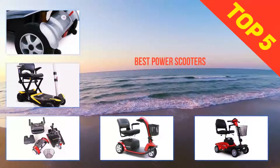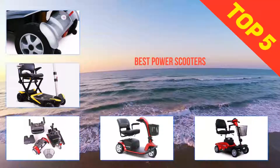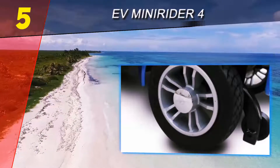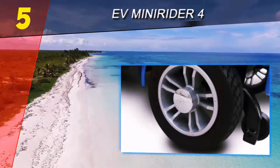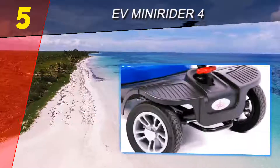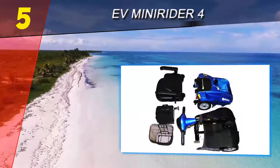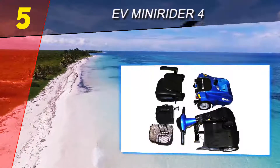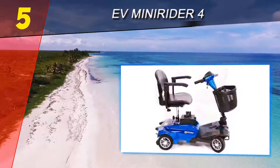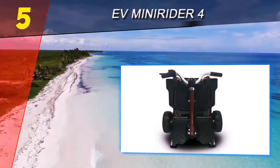Here we present the top five best power scooters. Starting at number five, the Evmini Rider 4. The Evmini Rider high-performance four-wheel scooter is easy to maneuver and assemble. The four wheels make this model stable, and it still has a tight turning radius. Additionally, this power scooter only weighs 115 pounds, so most users can transport it with ease.